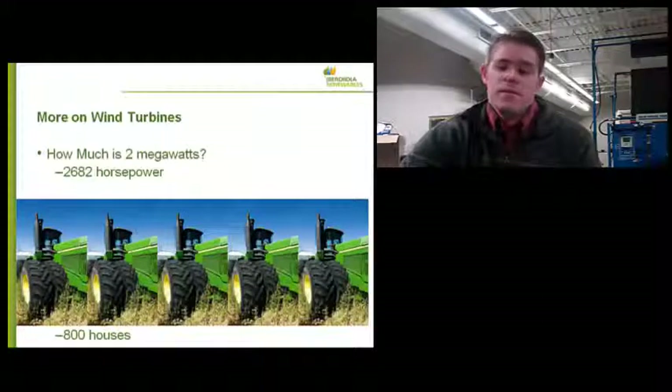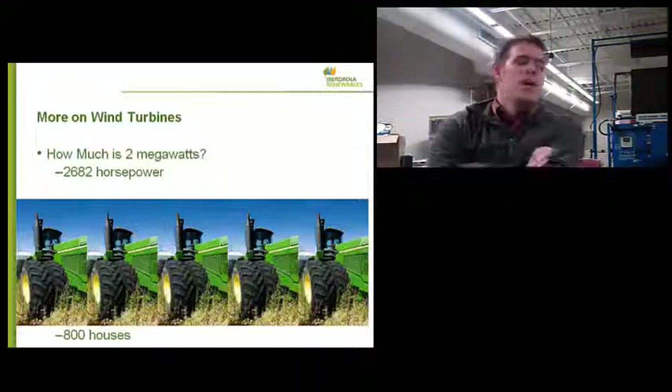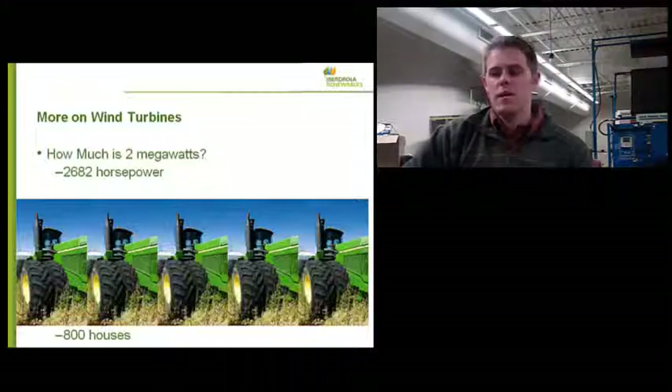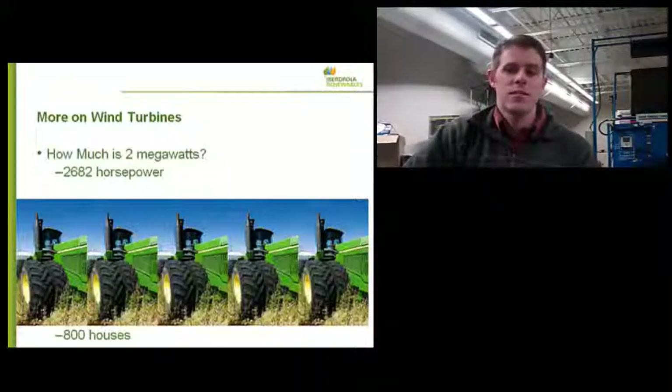How much is 2 megawatts? It's hard for many people to put a reality with that number. In English terms, it's 2,700 horsepower. I tell the farmers in the Midwest it's five top-of-the-line tractors worth of power. Of course, that's when the wind is blowing — it's not always going to do that. But throughout the course of the year, each wind turbine will generate enough power for about 800 average houses. We generate power at 34,500 volts — a lot higher than you would find even in a normal industrial space, which might have 480-volt, three-phase. We do have three-phase power, but it's significantly higher.